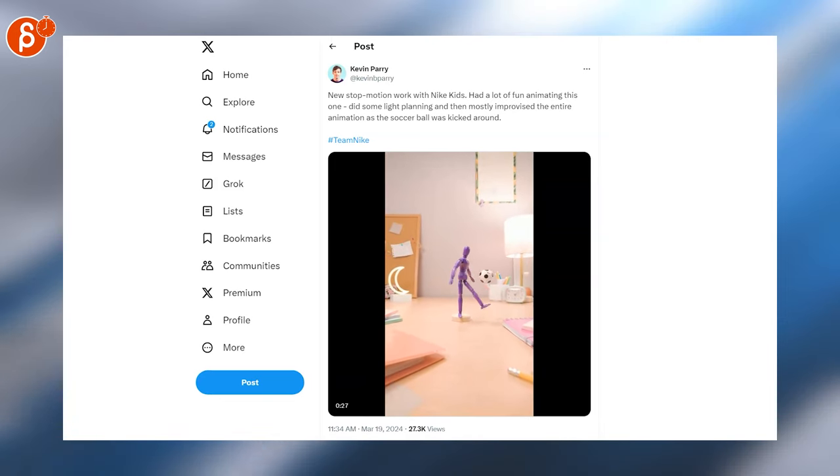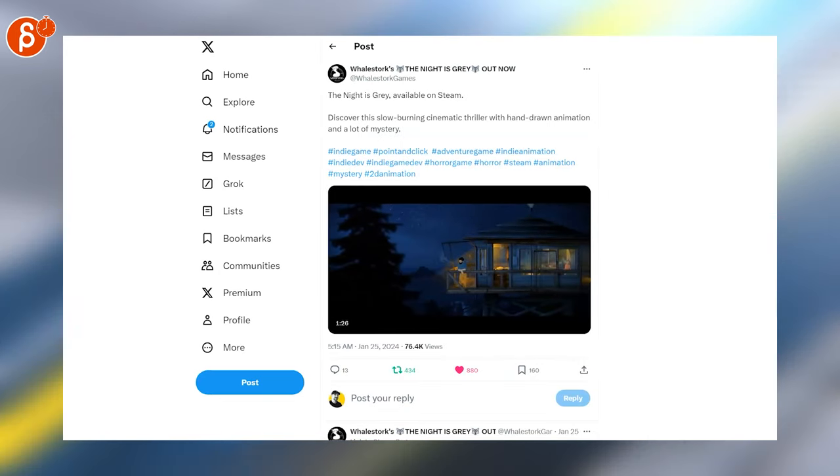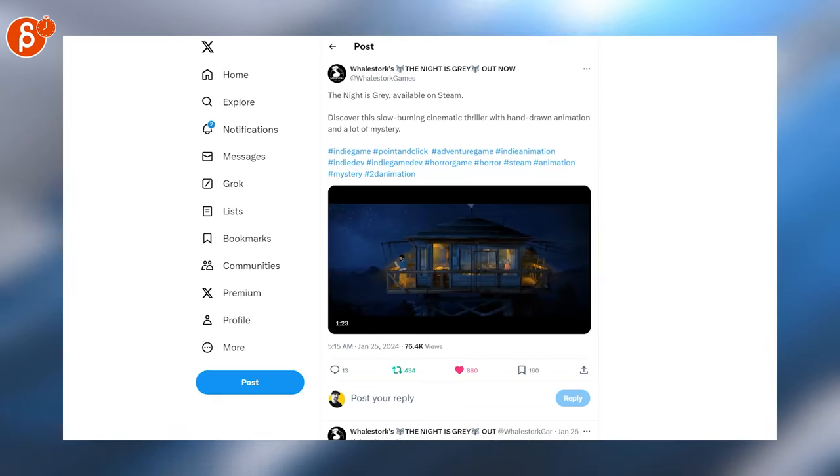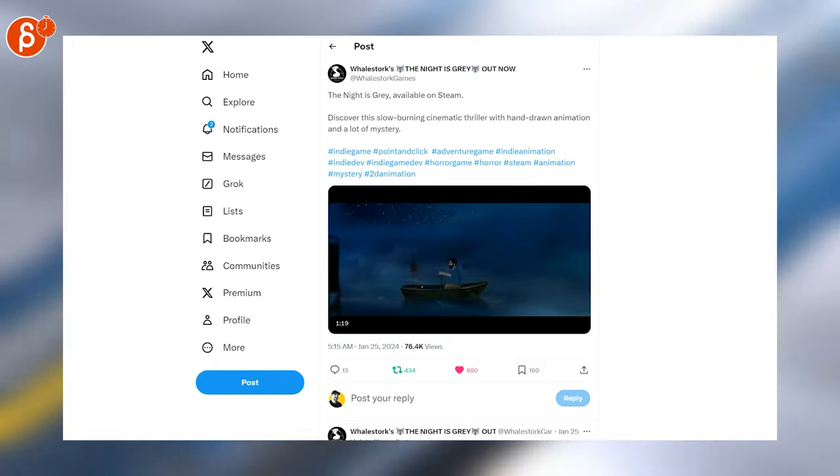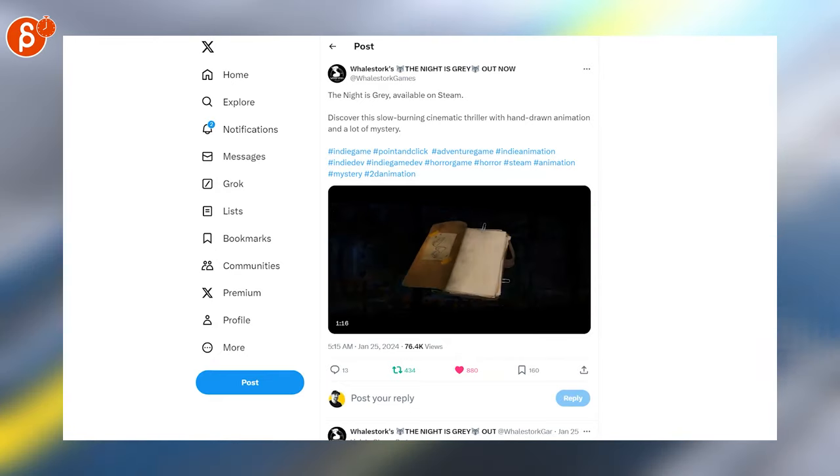And here, 'The Night is Gray' — it's available on Steam. This is a cinematic thriller with hand-drawn animation and a lot of mystery. It's super cool; there is a demo which I'm going to try out. Make sure to check this one out, put it on your wishlist, and buy it — it's awesome.